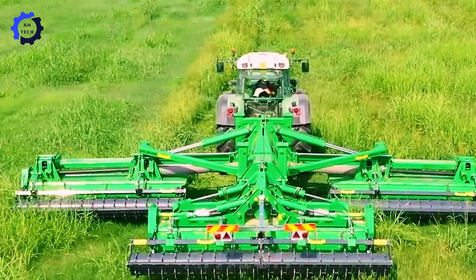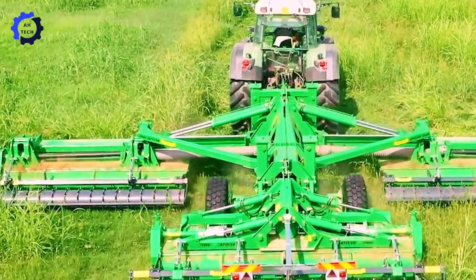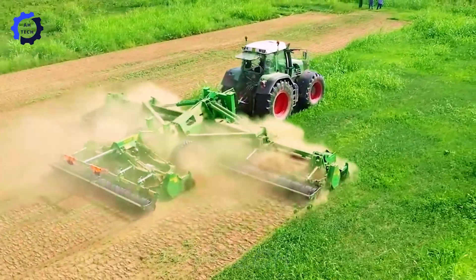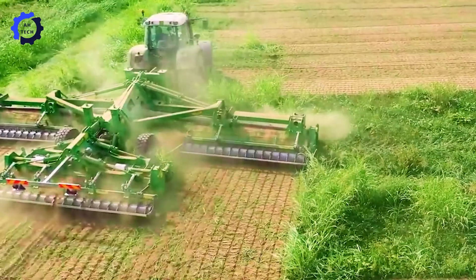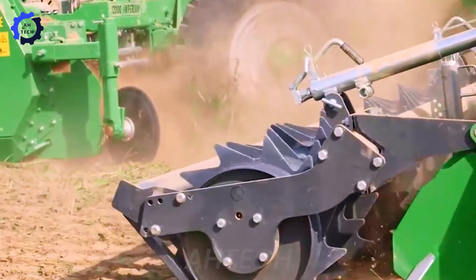The Valentini Imperium 12,000 Folding Rotary Tiller is advanced agricultural technology. With a working width of 39.37 feet, this Italian-made machine not only improves efficiency but also increases productivity on the farm. Its innovative folding design ensures easy transportation.